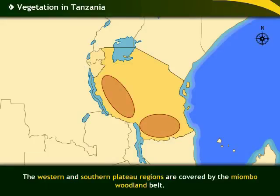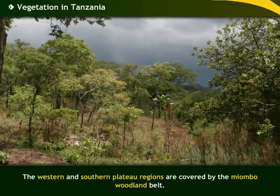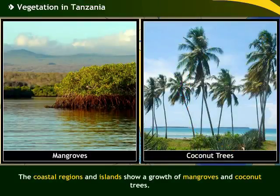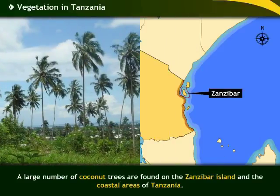The western and southern plateau regions are covered by the Miombo woodland belt. The coastal regions and islands show a growth of mangroves and coconut trees. A large number of coconut trees are found on the Zanzibar island and the coastal areas of Tanzania.